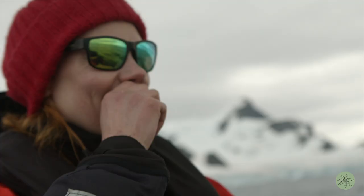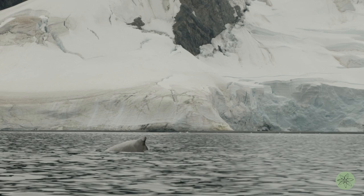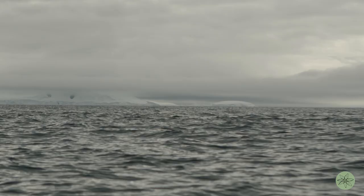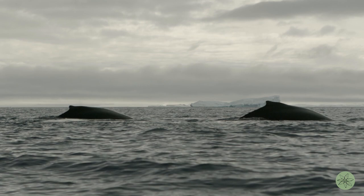I've never seen whales this close by. I've never seen this many whales in my whole life, and I think it's just really touching to hear the whale breathe. But at the same time it's quite a sad thought when you realize that these areas are not protected.